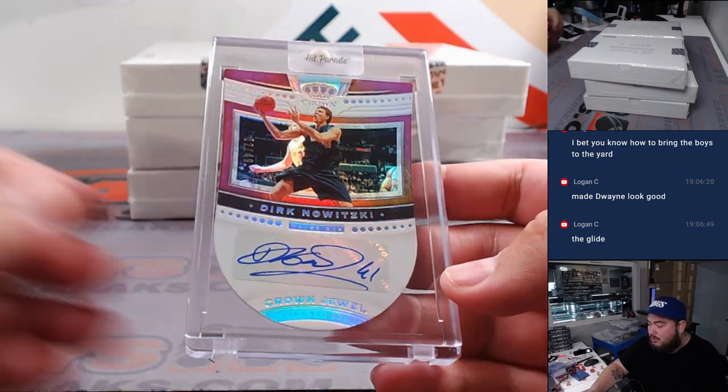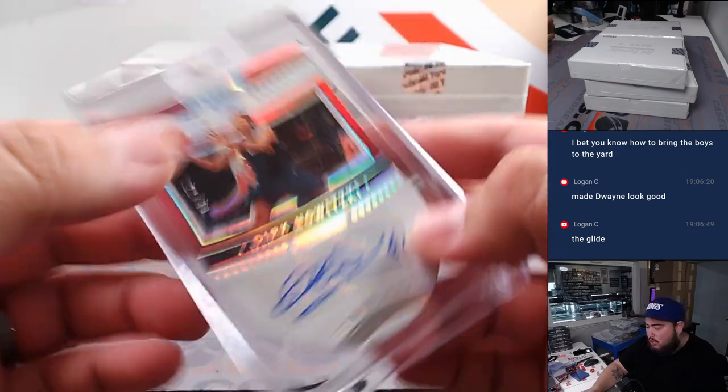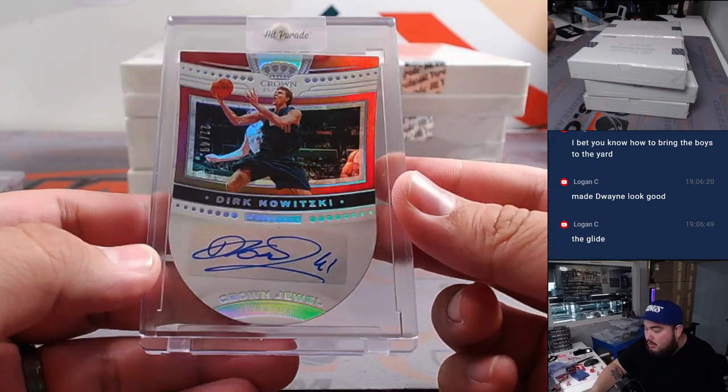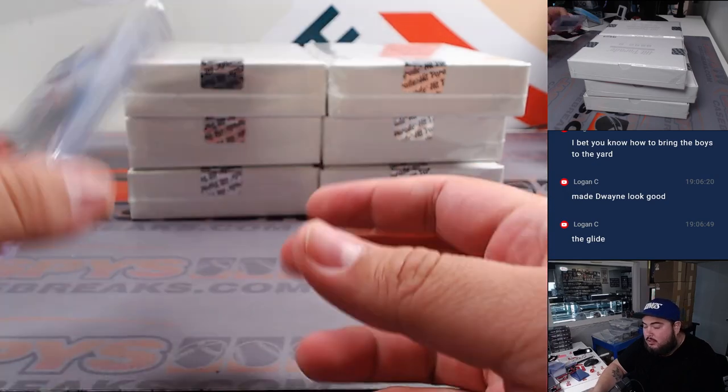And how about Dirk? Dirk Nowitzki! 22 out of 49. Crown Jewel.